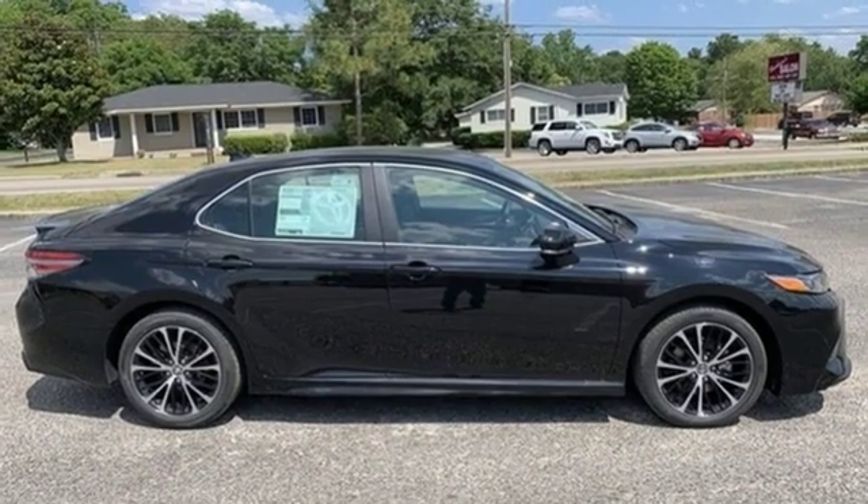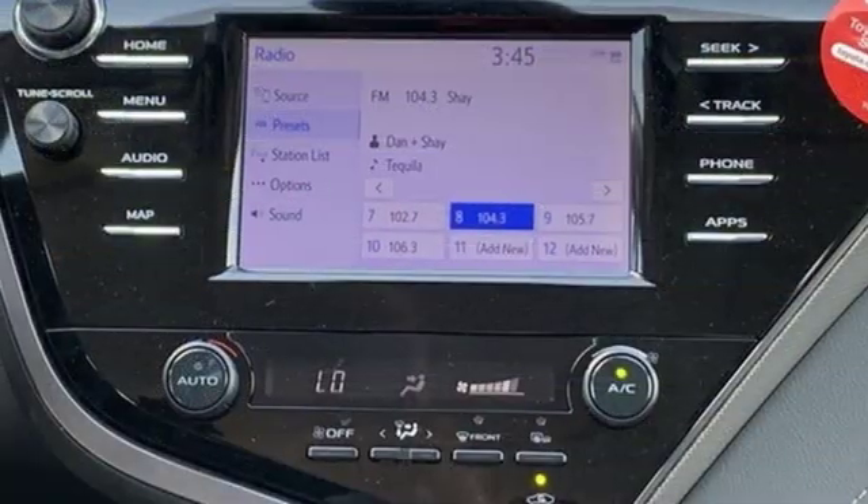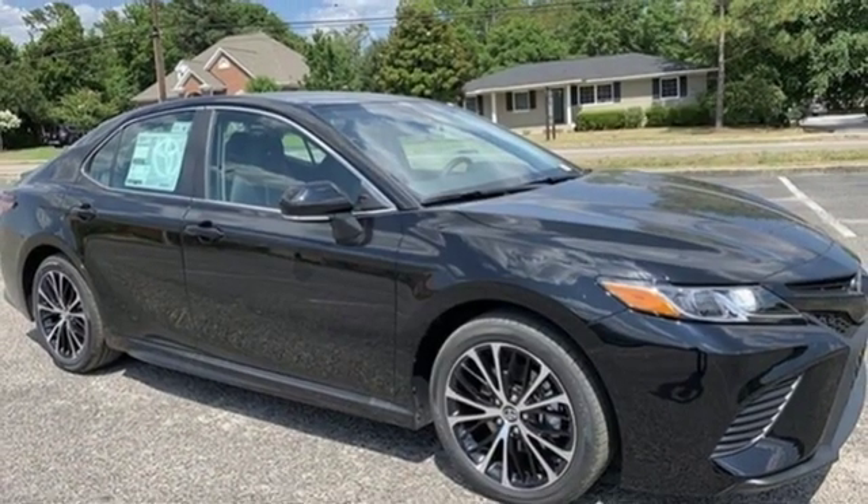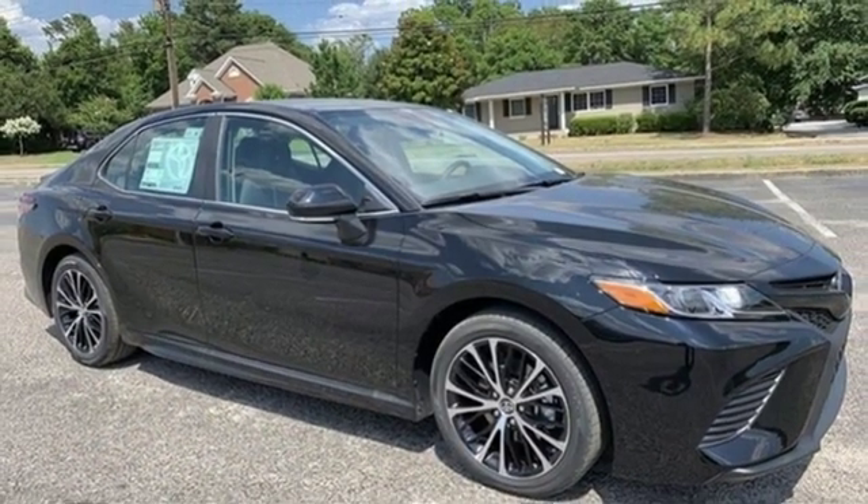Inline four-cylinder engine, aluminum wheels, gas pressurized shocks, and LED low and high beam headlights. See it for yourself when you take it for a test drive.